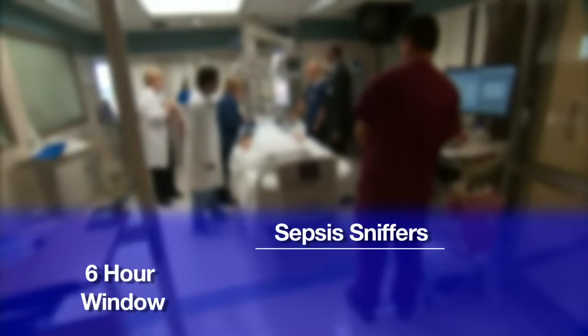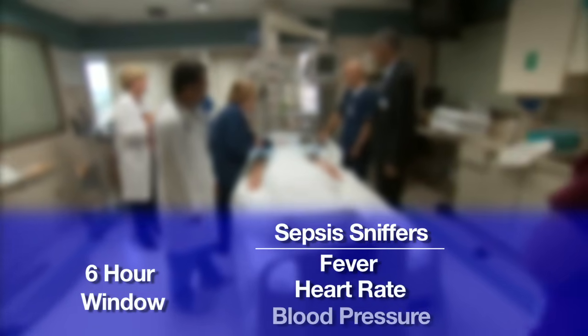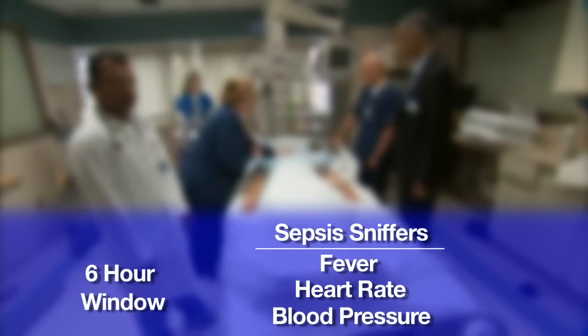It's almost similar to treating a heart attack or a stroke where you have a very short window. That window is six hours. Dr. Ramar's team uses what are called sepsis sniffers, technology that monitors things like fever, heart rate and blood pressure, and alerts the medical team when a patient's in danger.